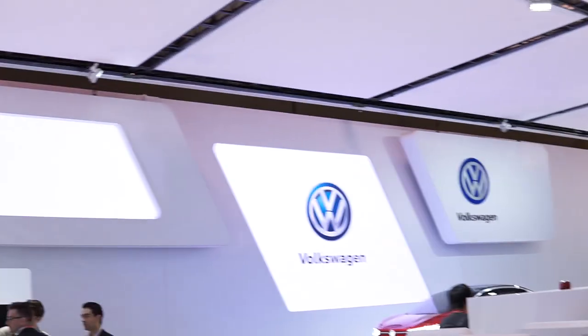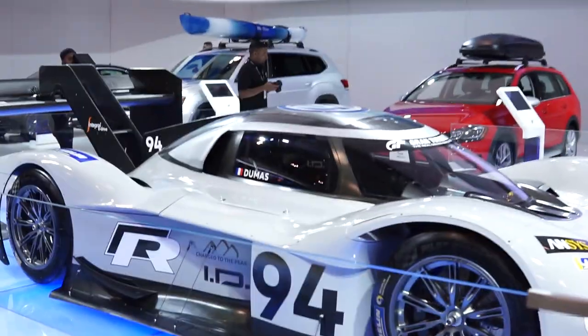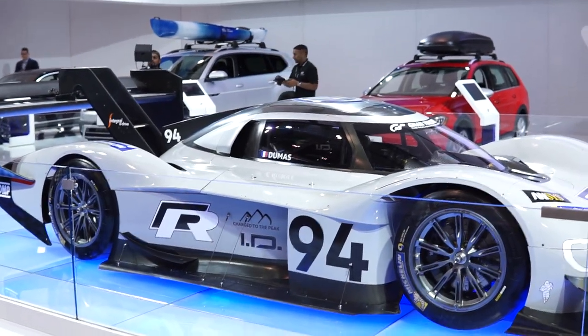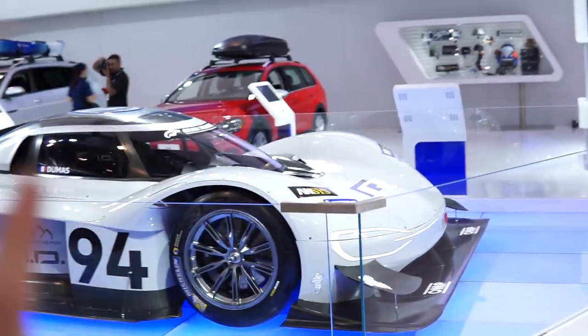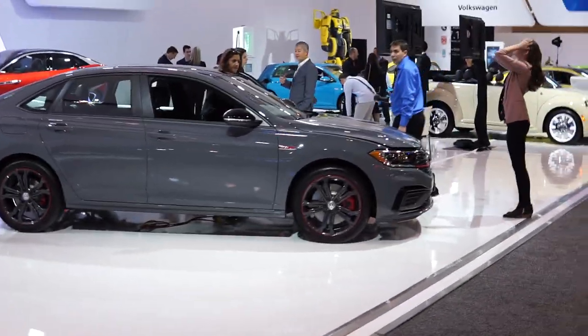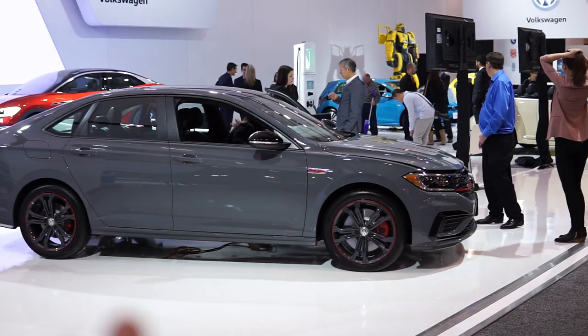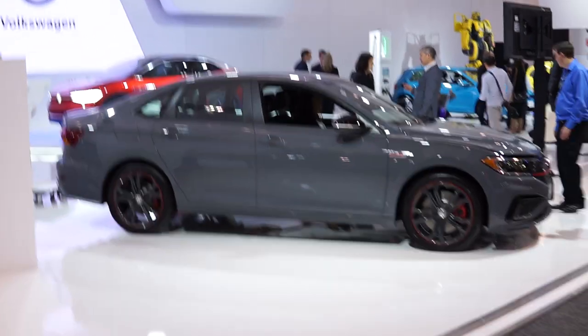Volkswagen booth! This thing is sick — I think it's the Pikes Peak car. I think it won or set one of the records, though don't quote me on that. The new GLI is pretty dope — I remember it was released not too long ago. I like it. I don't know if I'd ever buy it, but I like it.